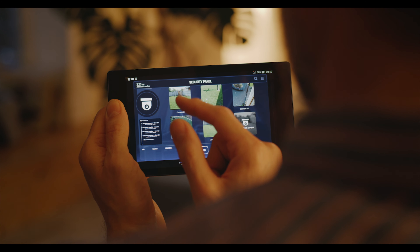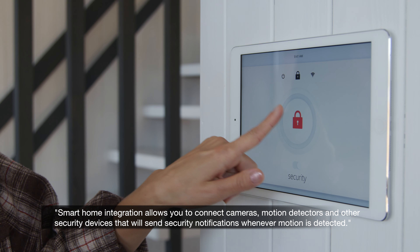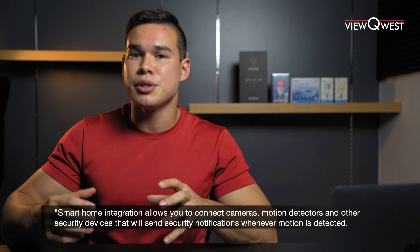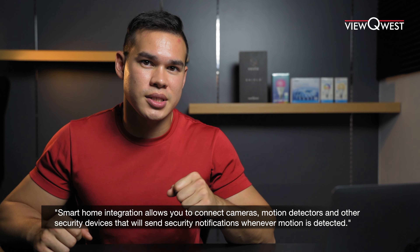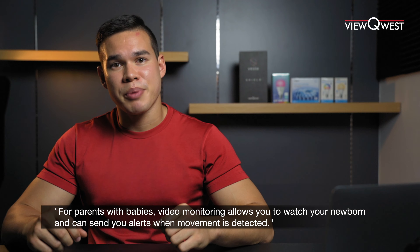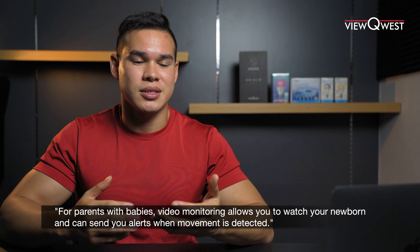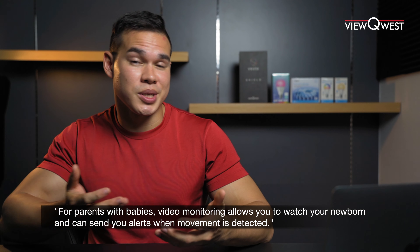For homeowners that prioritize home security and safety, smart home integration allows you to connect cameras, motion detectors, and other security devices that will send security notifications whenever motion is detected. For parents with babies, video monitoring also allows you to watch your newborn and can send you alerts when movement is detected.